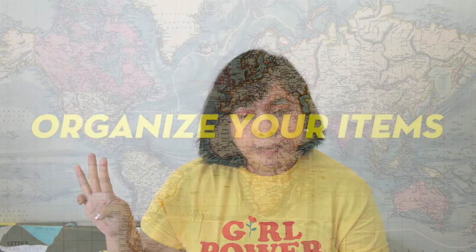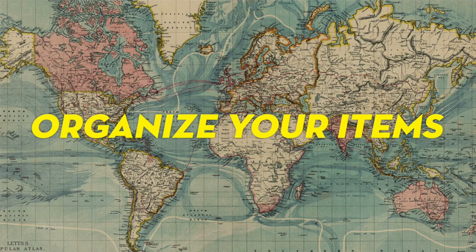My third tip is: wear your bulkiest, heaviest item on travel day — it will free up a lot of space in your suitcase. My fourth tip is to organize your items. I like to use a separate compartment for each category, like underwear, tops, and bottoms, and that's why packing cubes are very handy.